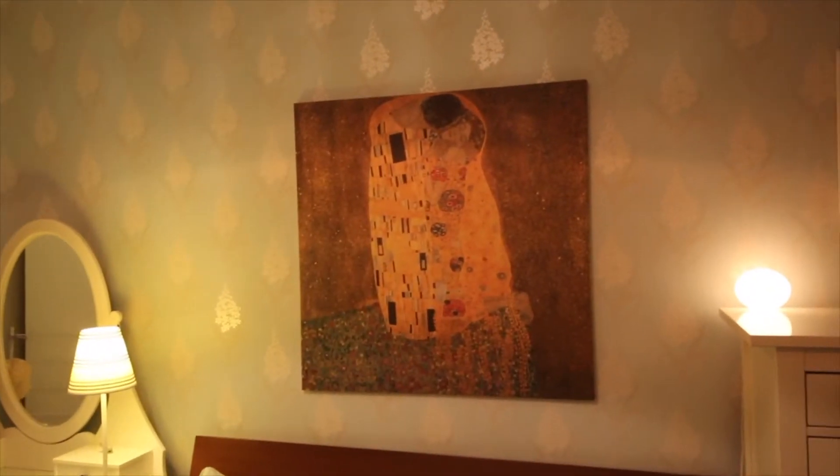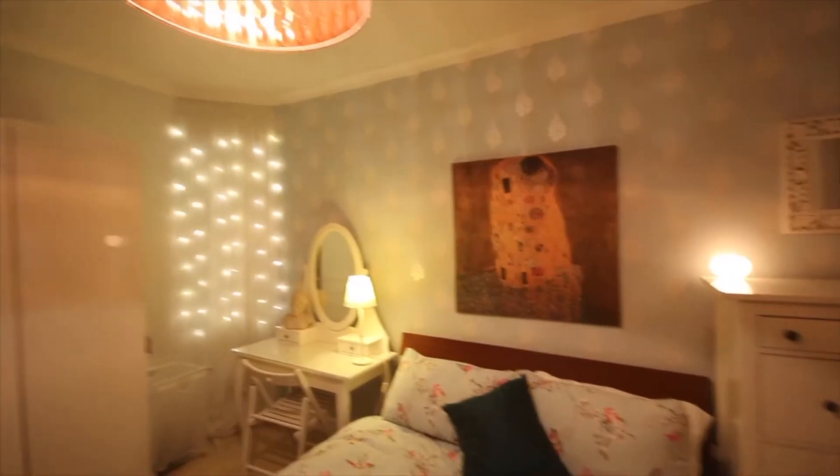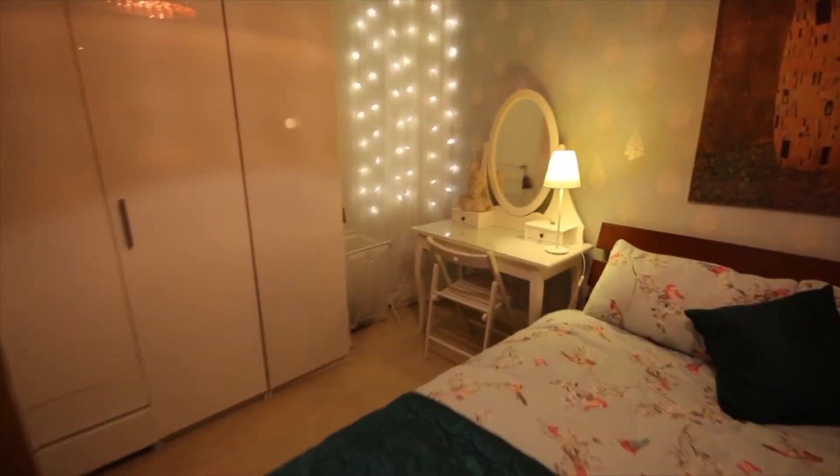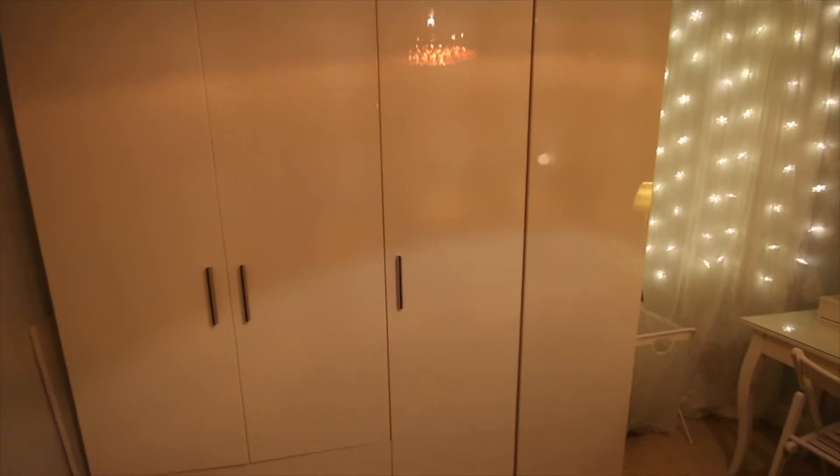There's a beautiful painting, very interesting light fittings, a dressing table, and large wardrobes with plenty of storage space.